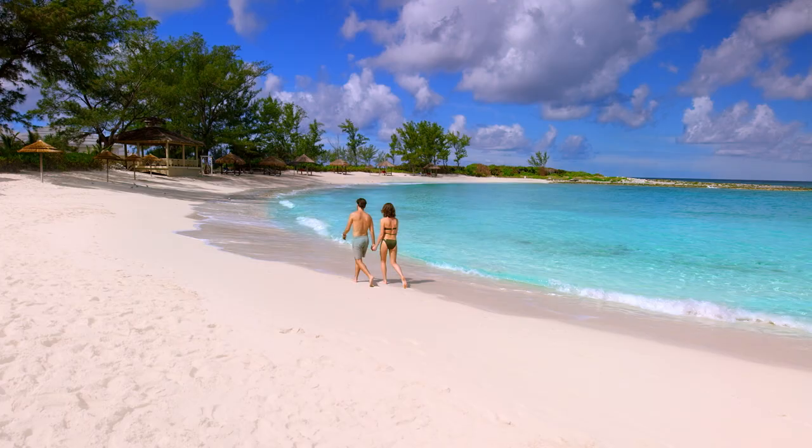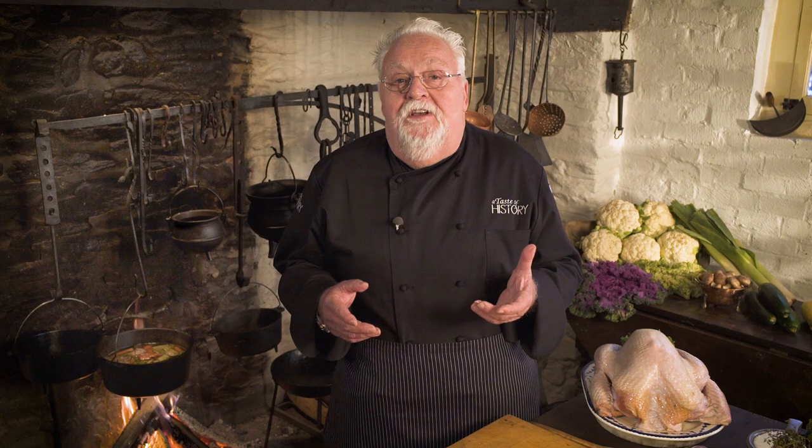A Taste of History is made possible by Sandals Resorts, the luxury-included vacation. For the past 10 years I've gotten so many requests for recipes from my show A Taste of History — now you can find my favorite recipes in the Taste of History cookbook.